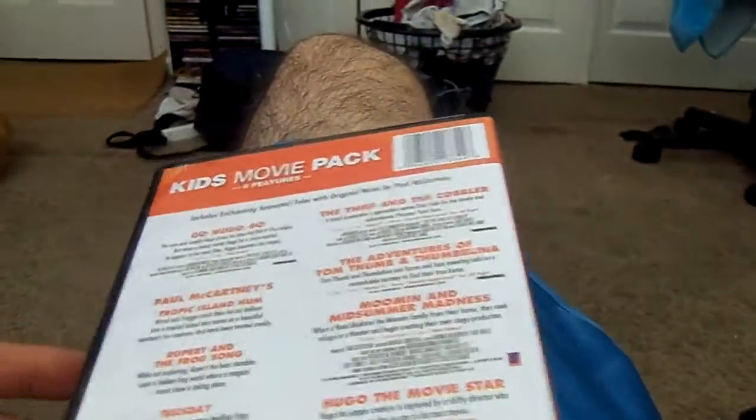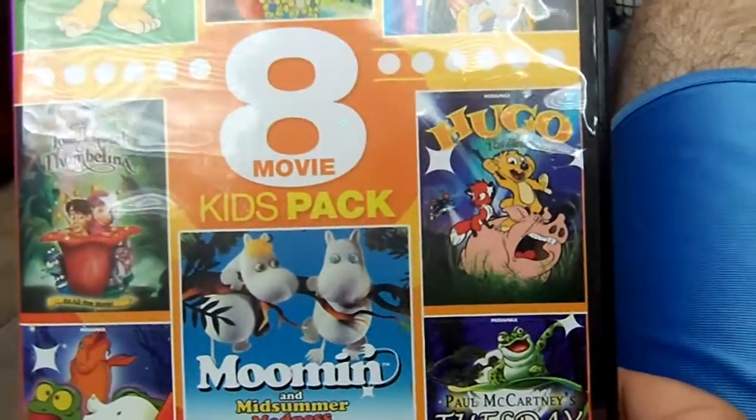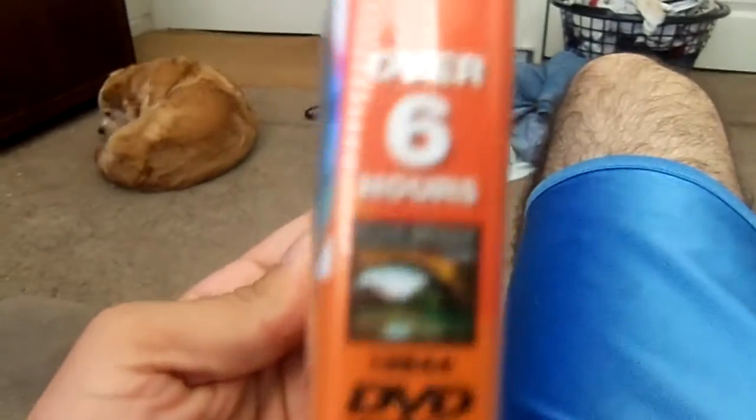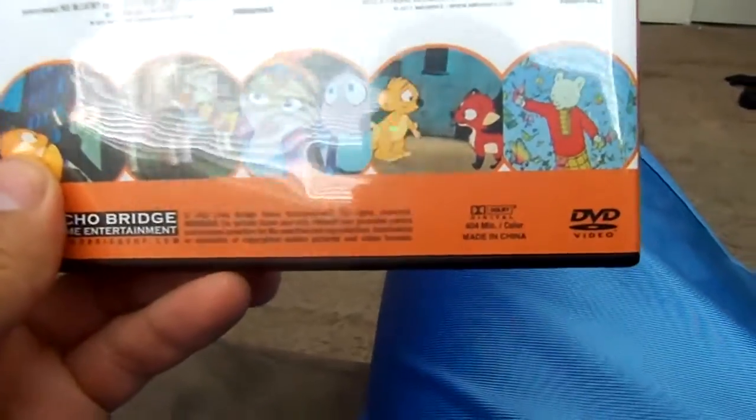I got this, believe it or not, for $5 at Walmart — it was in the $5 bin. You would think that with 6 movies and 2 featurettes it would cost a bit more, but it wasn't. It's actually a pretty good price. You basically get a decent amount of movies for a decent price, and it is, as it says, over 6 hours — basically 6 hours and 44 minutes, almost 6 hours and 45 minutes. Which isn't bad.